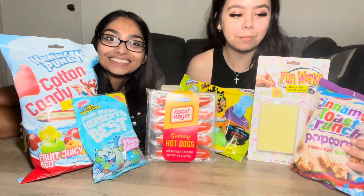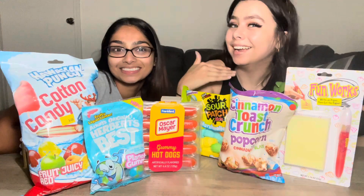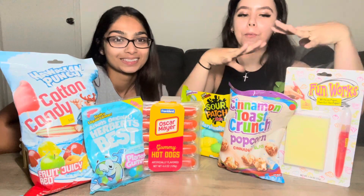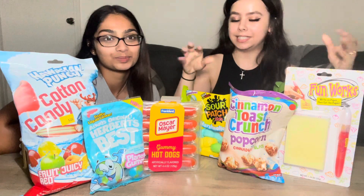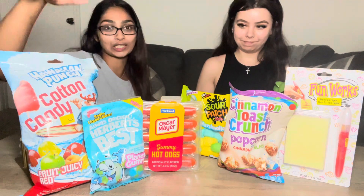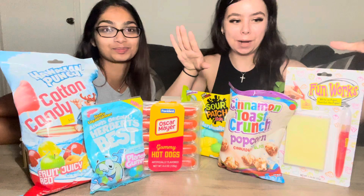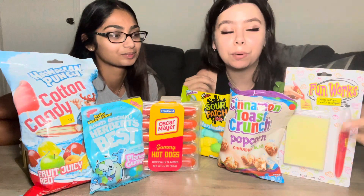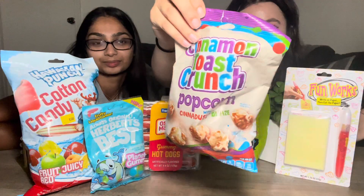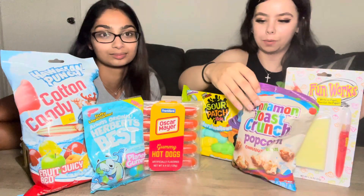Hey, the camera's crooked! Hi guys, today I'm here with my bestie. Hey everyone! We're going to be trying the weirdest exotic snacks ever that we could find. We went to Five Below and these are like the weirdest things we could find. We found this edible paper — you can write on it and eat it — and we got some cinnamon toast popcorn.